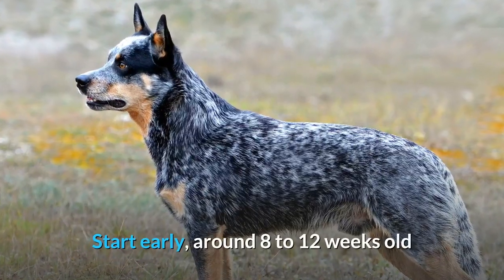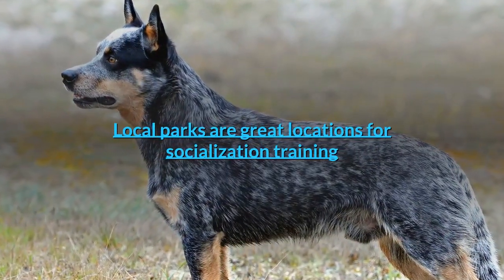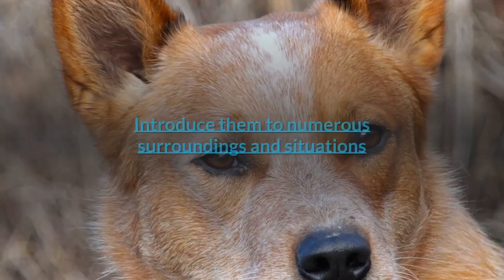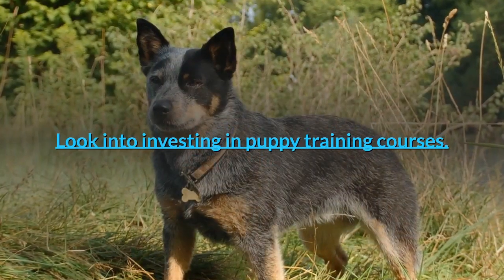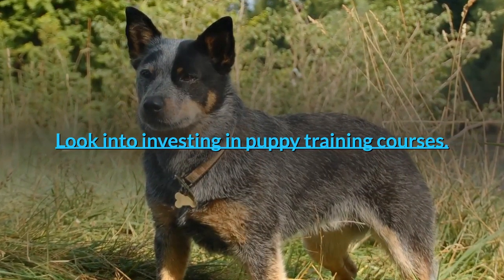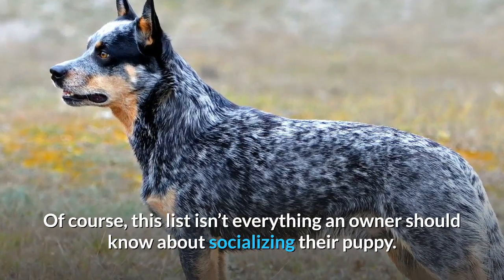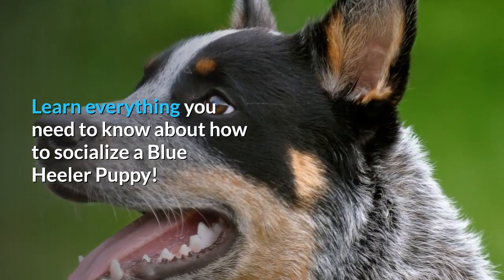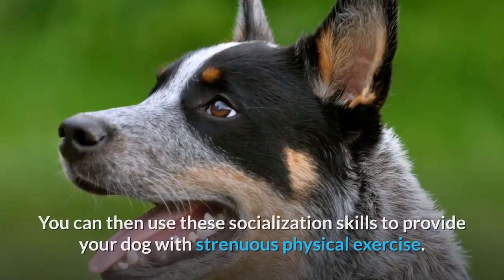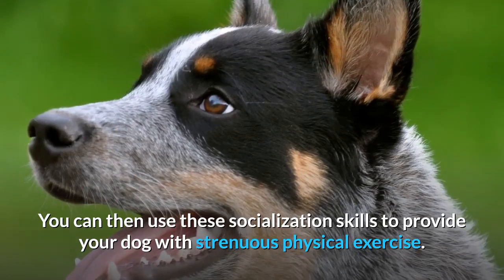But owners who take time to start socializing them properly and early should have no issue nipping these problems in the bud. Start early, around 8 to 12 weeks old. Local parks are great locations for socialization training. Introduce them to numerous surroundings and situations. Look into investing in puppy training courses. You can then use these socialization skills to provide your dog with strenuous physical exercise.